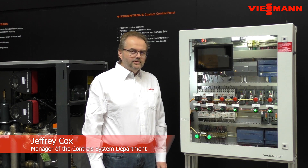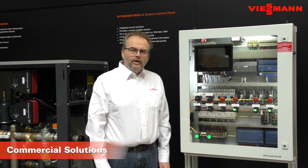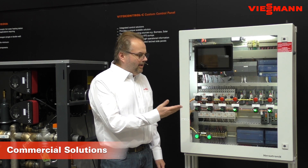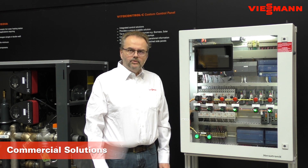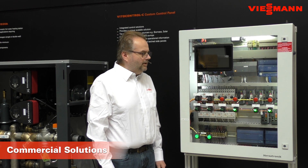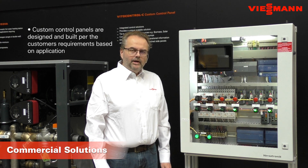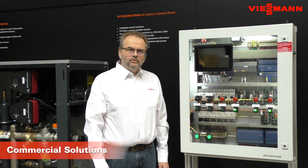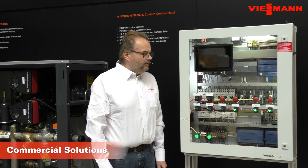What we have here is a VitoControl C custom control panel. It is designed to achieve any level of customer requirement in terms of communication and operation of external devices. In this particular application, we have a multitude of pump control from the panel itself, as well as communication to other devices within the boiler room environment. Externally, we're able to communicate to other devices within the building as well. It's designed and built to fulfill the customer requirements based on the application. We have a front-mounted touch panel that provides information from a local perspective, as well as allowing remote communications to control different devices within the building.